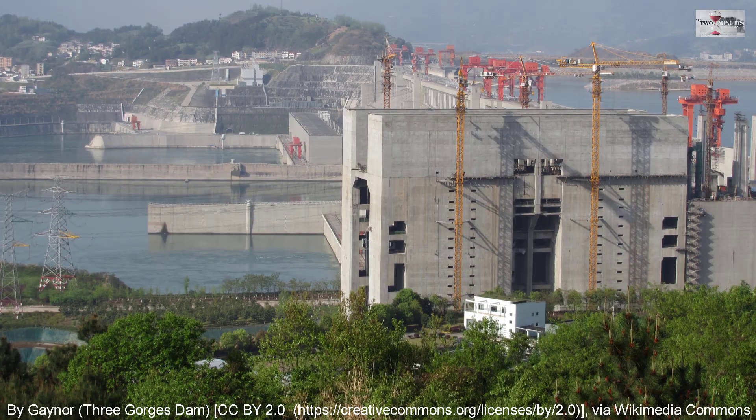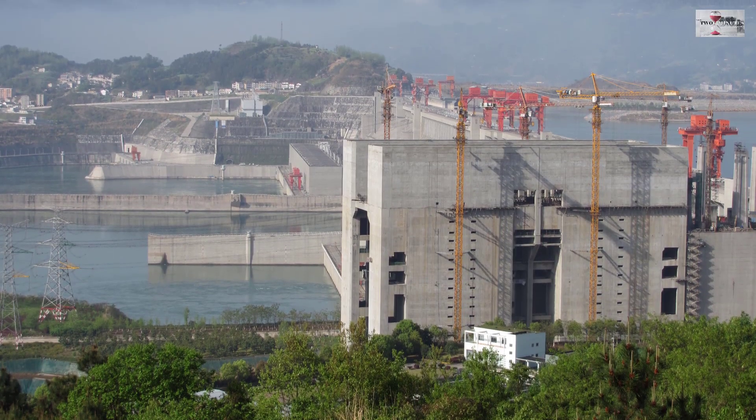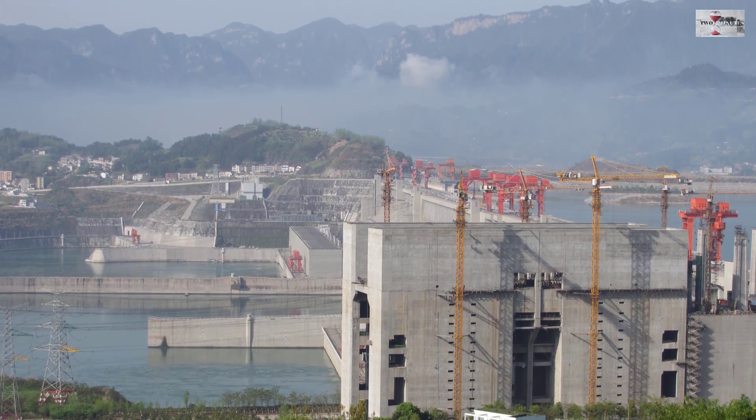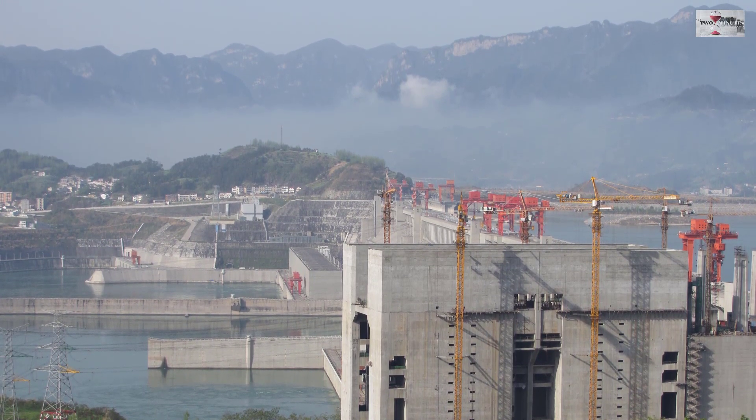The length of the dam is around 2.3 km, has a height of 181 meters, and an elevation of about 175 meters.